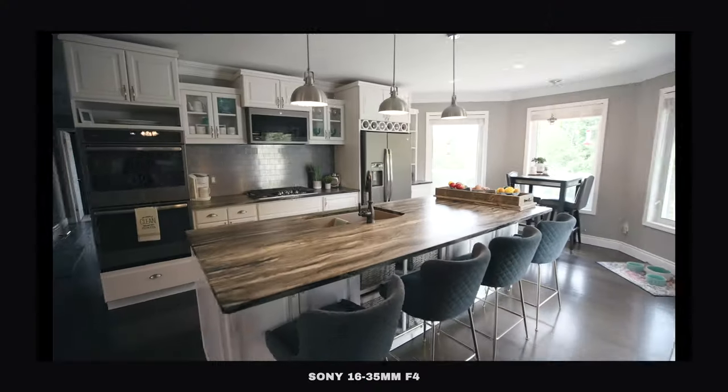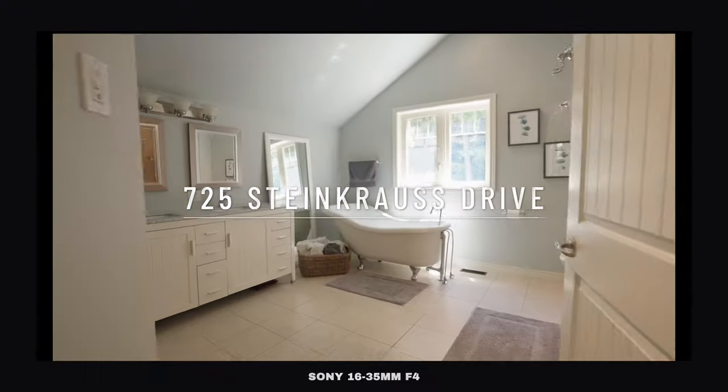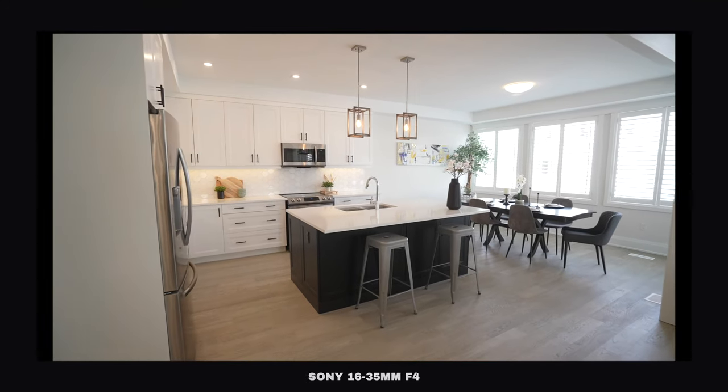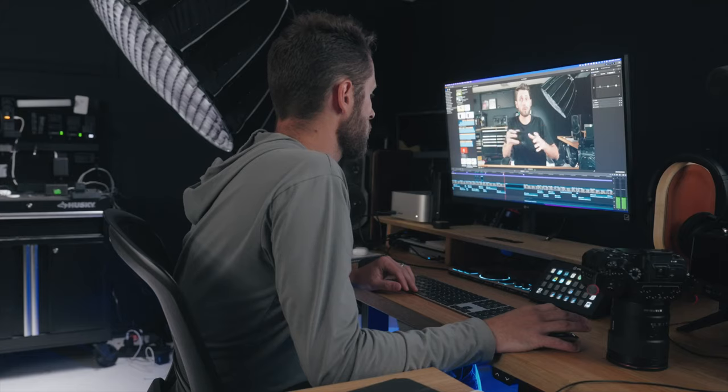This is the only wide-angle zoom out there — from all the ones Sony makes, from the Sigma ones, from the Tamron ones — this is the only one that has OSS, optical steady shot built in, which means you can actually use it handheld. If you have one of Sony's older cameras that doesn't have active stabilization built in, or if you have an FX6 and just need a little bit of stabilization to use it handheld, this is the only one that has that built in. And you're getting that for less than most of the other options out there.